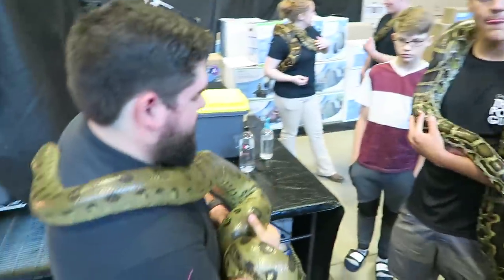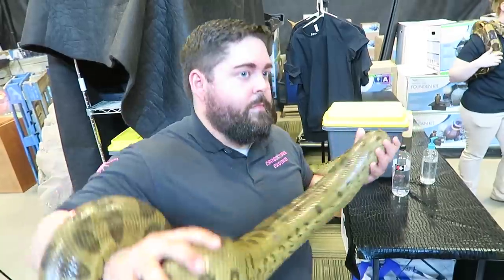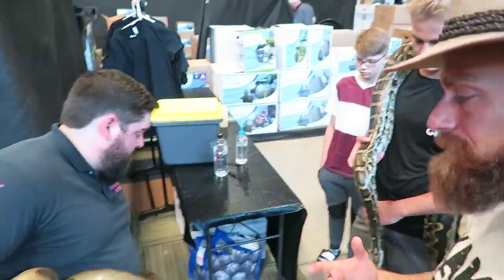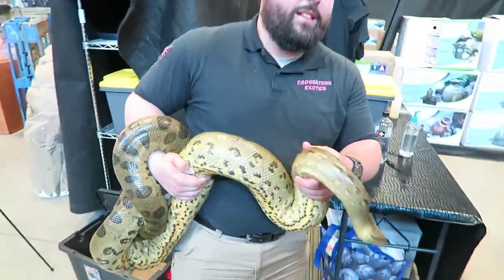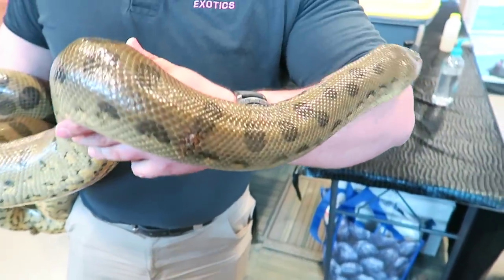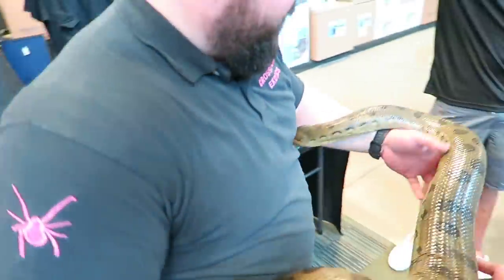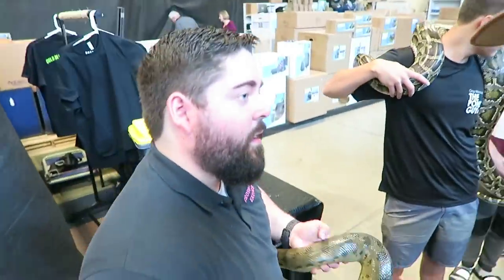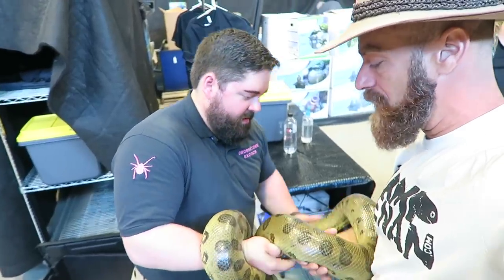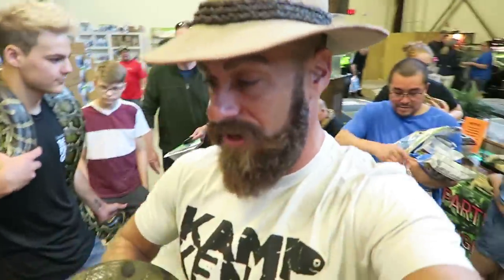Green anacondas are banned in the sense that you can't have them as a hobbyist — you have to have a business and a special permit. I do have that permit; my business is education. I'd like to get my hands on one of these snakes in the future. In Florida they have amnesty days where if you own these animals illegally you can surrender them to the authorities and they'll place them. I'm on that list if somebody needs placement.